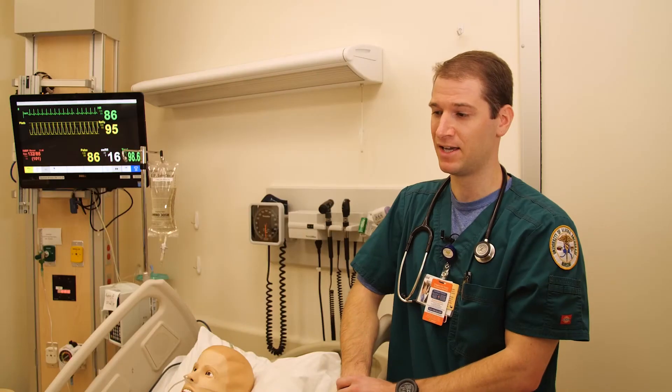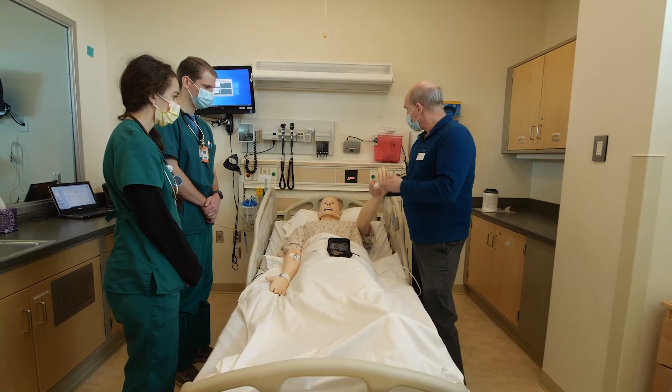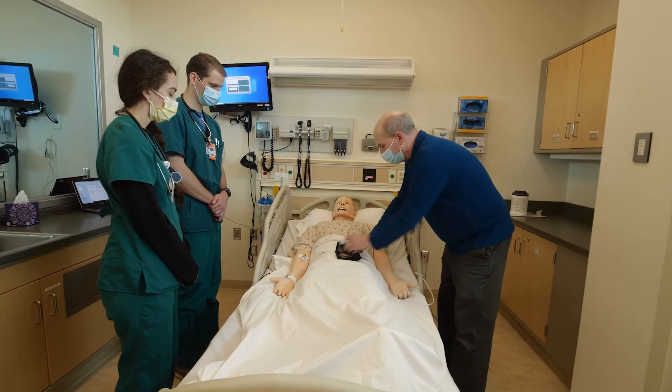While here in the simulation lab, there's no one else but us. And so we are taking on the primary role of the RN underneath the supervision of our instructors, which helps us a lot gain that confidence to perform independently once we leave.